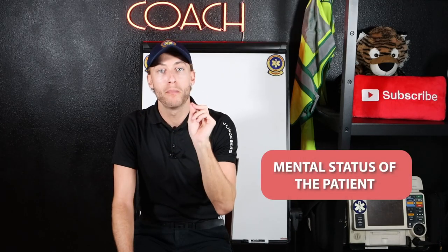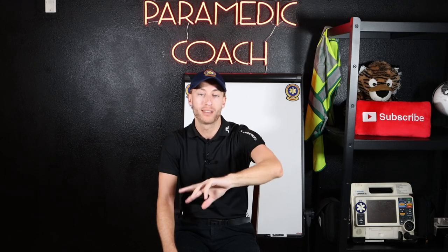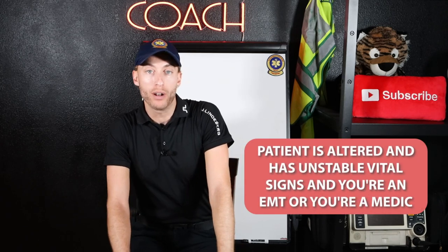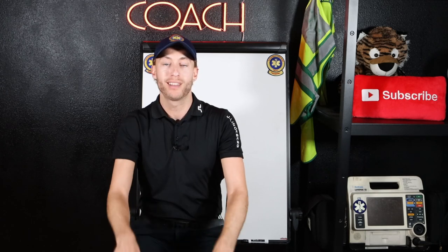The first is the mental status of the patient. If you have a patient who is normally alert and oriented times four but today they're confused, that's a red flag — lights and sirens. The second: if your patient is altered and has unstable vital signs, whether you're an EMT or a medic, you're probably going lights and sirens. So the two things that determine lights or no lights: is there something out of your scope of practice that the patient really needs — something a medic or the hospital has? If so, lights and sirens. Pull the trigger on it.